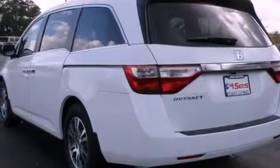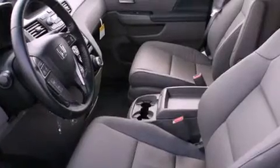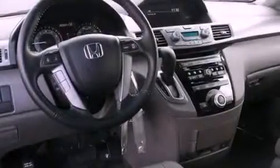Its top features include a power sunroof, heated seats, a low-tire pressure indicator, a DVD player, satellite radio, and traction control and stability control systems.